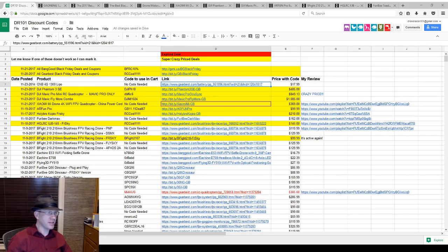Yes, the F40s — the T-Motor F40s. I think the T-Motor F40s are really, really good.